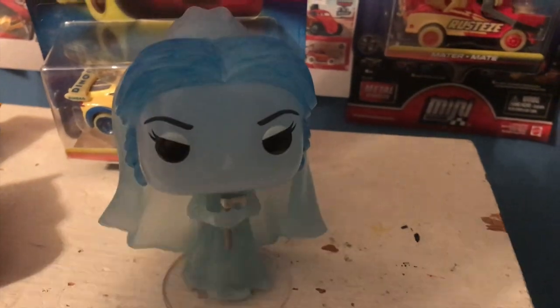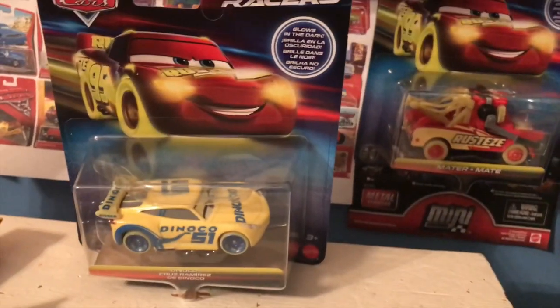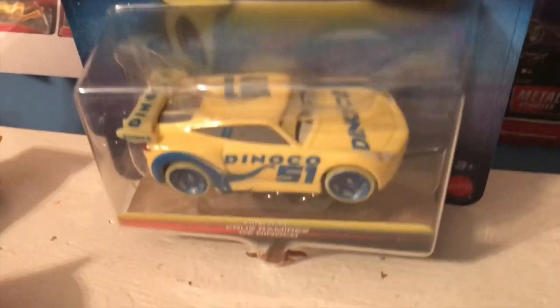This is a picture I took of it glowing in my room with the lights off. And this is a picture of the Dinoco Cruz Glow Racer, which was right next to it. So as you can see, the Glow Racers aren't the strongest glow-in-the-dark things ever, but I don't really think that's a problem.